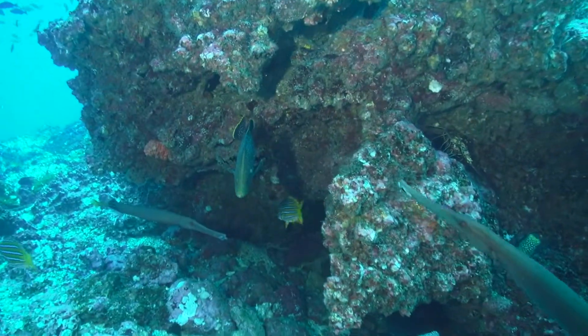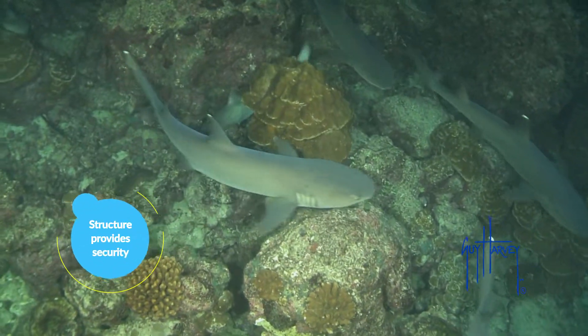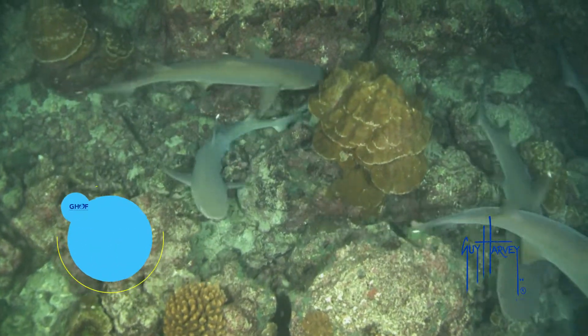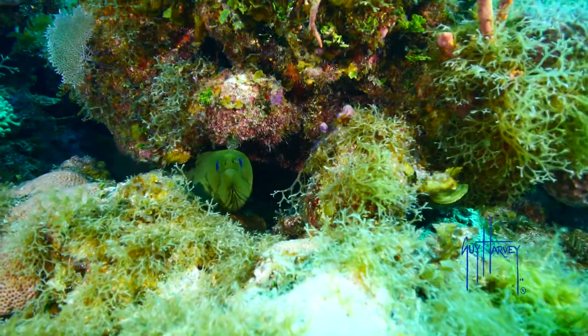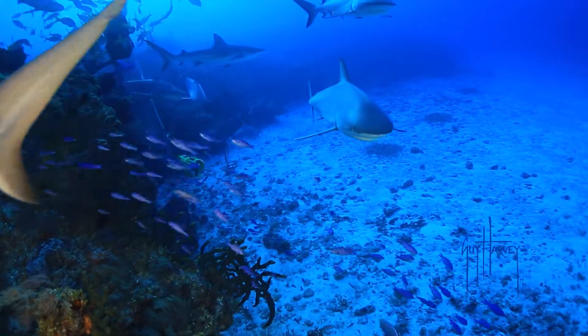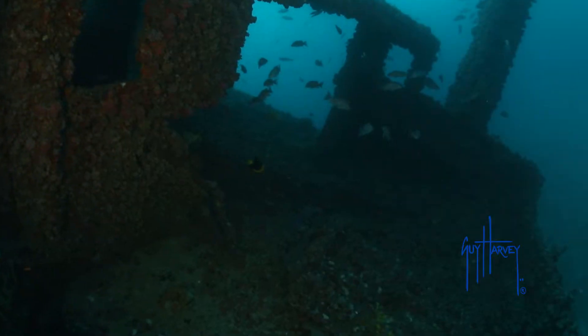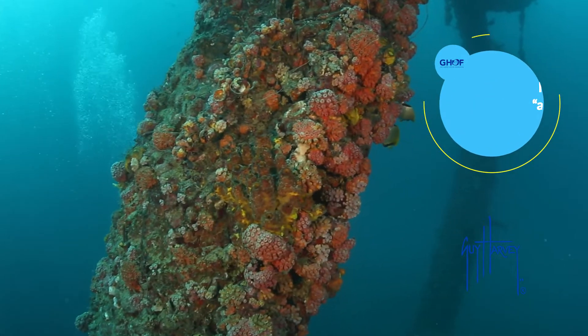Life in the ocean needs a place to call home. Structure provides security from predators and a foundation for life to build upon. If done correctly, planning to put a man-made structure in the water can actually support sea life — it's called an artificial reef.